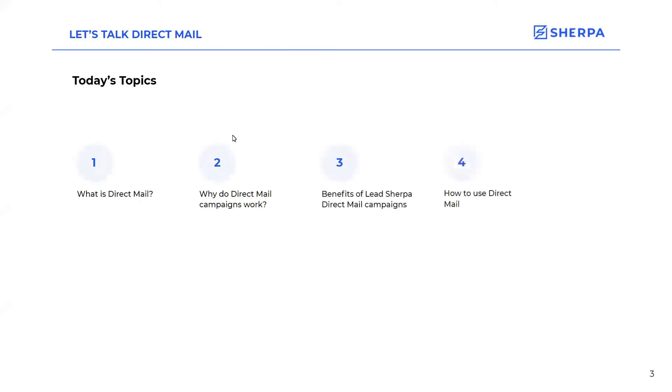So we're going to talk about direct mail. Some of the things we'll cover: what is direct mail, why do direct mail campaigns work, the benefits of LeadSherpa direct mail campaigns, how to use direct mail, and best practices and costs of direct mail.